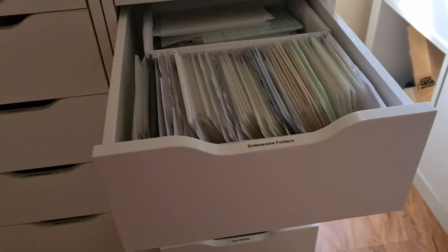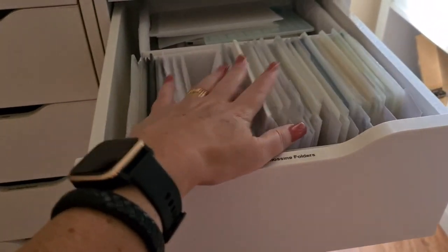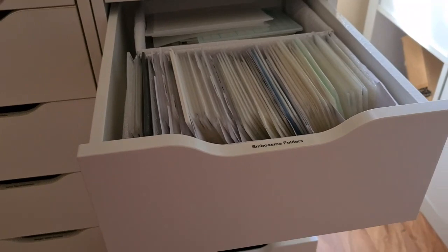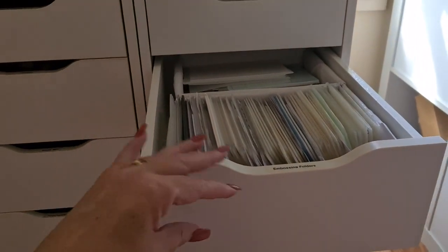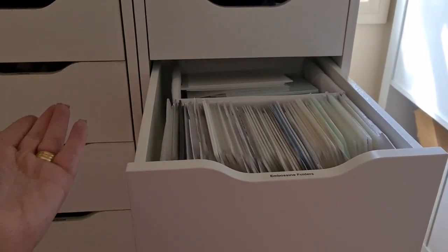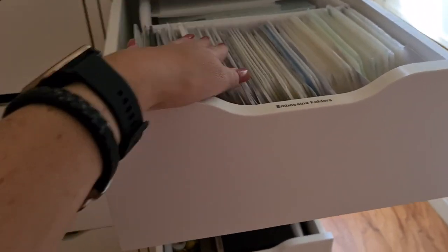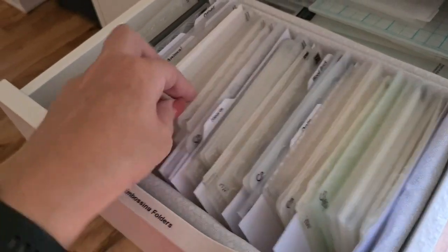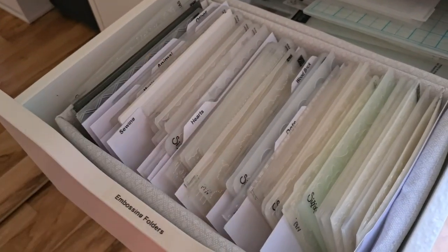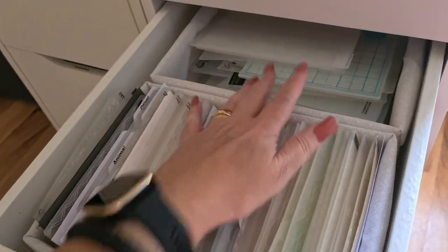I used to have two big folders that I very rarely used because I'd have to pull it down, unzip it, open it up, flick through it, and pull it out. This way I just open the drawer. They're all labeled like hearts and things like that — I flick through, find what it is, leave the drawer open, use it and whack it back in.